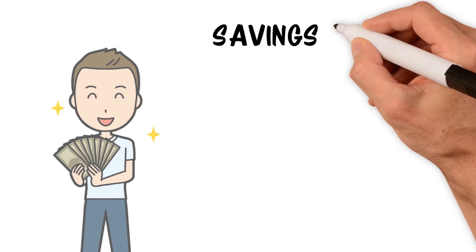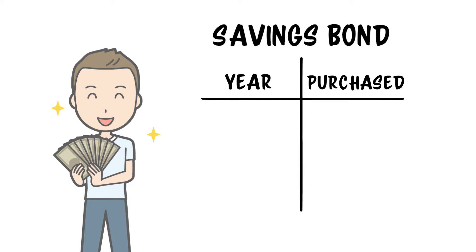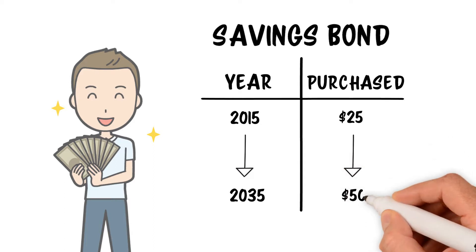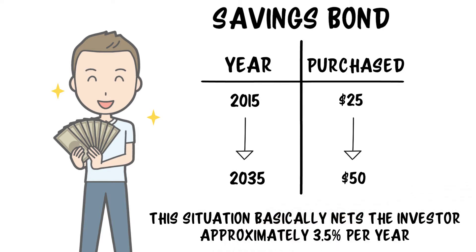A savings bond operates a little differently — in fact, they operate like a zero coupon bond. Say I purchased a $50 savings bond in 2015 that matures 20 years later in 2035. That bond would cost me much less than $50 — let's say about $25. I would receive no coupons, but in 2035 when the bond matures I would receive $50 instead of my initial $25. This situation basically nets the investor about 3.5% per year.